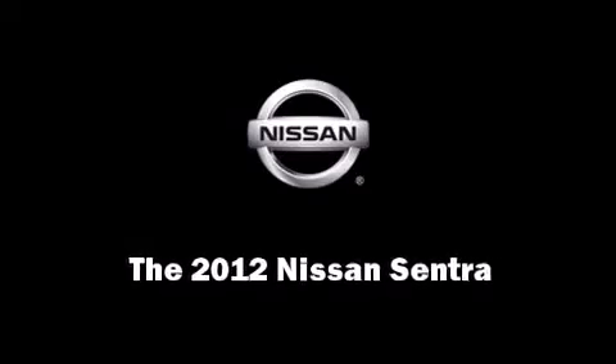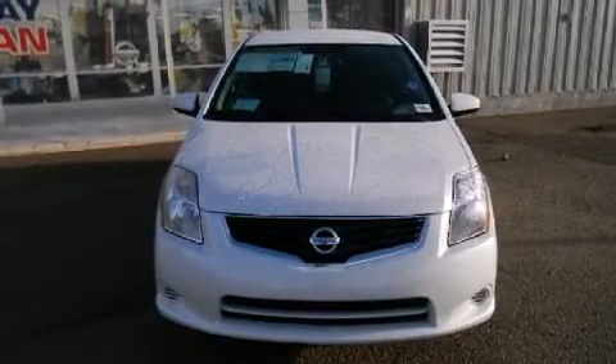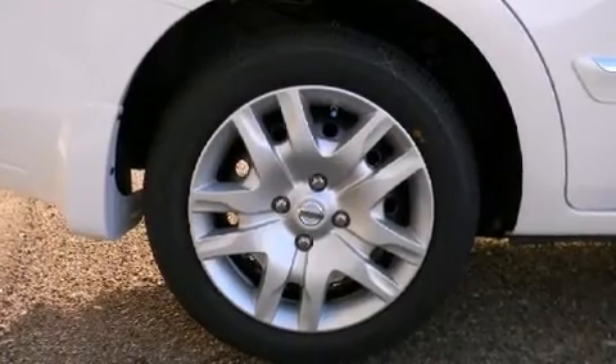Sensibility and practicality define the 2012 Nissan Sentra. This four-door, five-passenger sedan is waiting for you to take home.